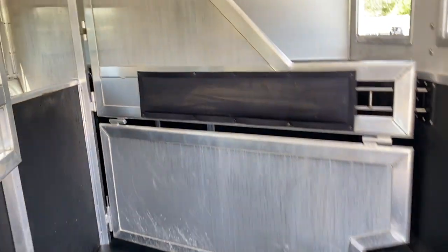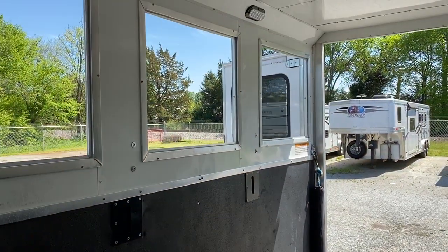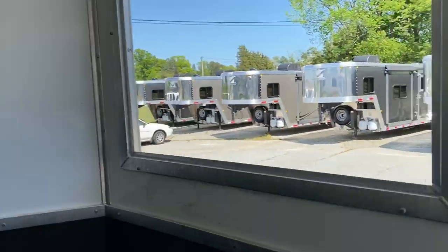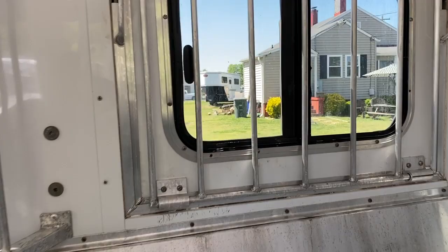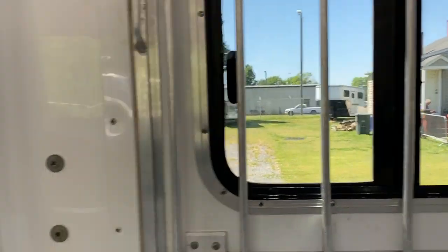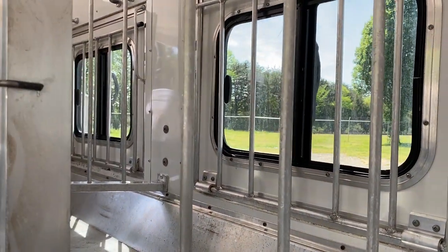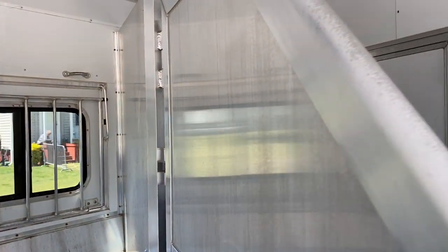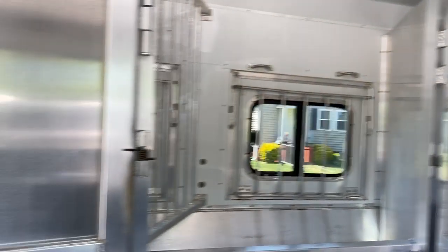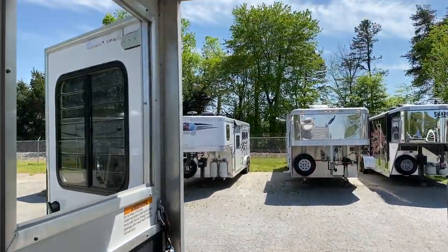Minimal horse damage. It's all in pretty good shape. Did notice one screen — that first screen has a couple of tears. Actually the screen is missing in this window. It looks like there's no screens in any of these windows, so the only screen in this trailer would be in the first stall. I just want to disclose that — something I noticed.